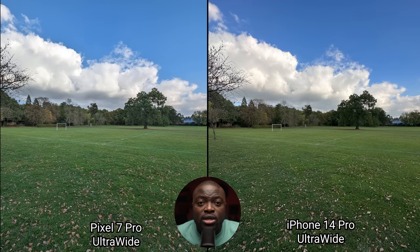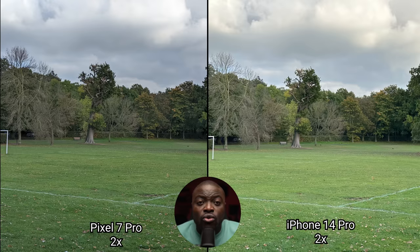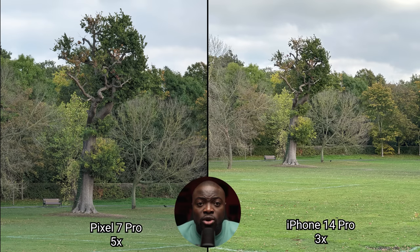Starting off with daylight photos, kicking off with landscape images using the ultrawide. The only real difference is that the Pixel 7 Pro pushes for more visibility and detail in the shadows, while the iPhone 14 Pro has slightly more detail and a slightly more vibrant image. Moving to the main wide sensor, it practically became a pixel-perfect match — really hard to tell the difference. Comparing 2x mode, I prefer the overall look on the Pixel 7 Pro, but the iPhone has slightly better processing. At 5x on the Pixel versus 3x on the iPhone, the Pixel 7 Pro is producing a better image and has the advantage of further reach.